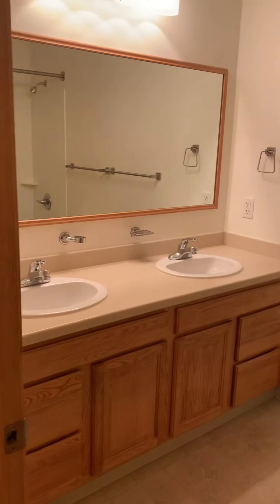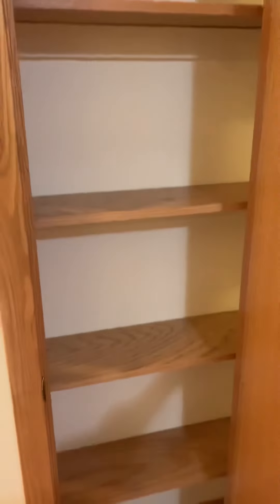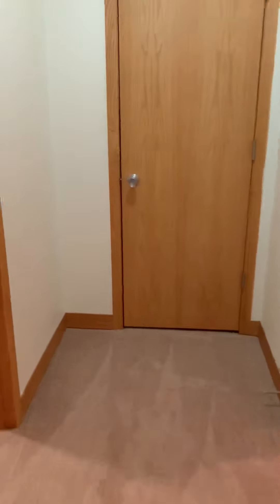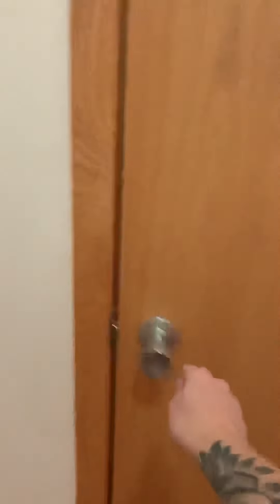Here's the first full bathroom. Another storage closet. And at the end of this hall is the final storage closet.